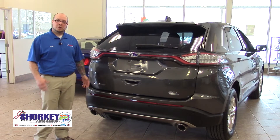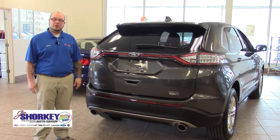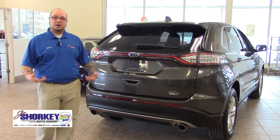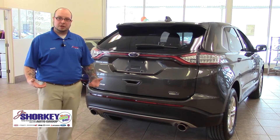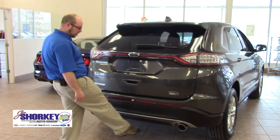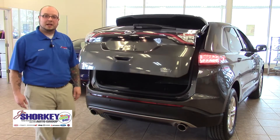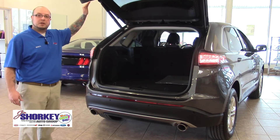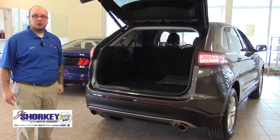Coming to the back end of the vehicle, I want to show you some really cool functioning features on this car. It has a hands-free liftgate for whenever you have too many bags in your hands — all you do is give a subtle kick and motion underneath the back end of the car and it will raise up the tailgate. You could also adjust the height of it so you can have it stop at a different position.